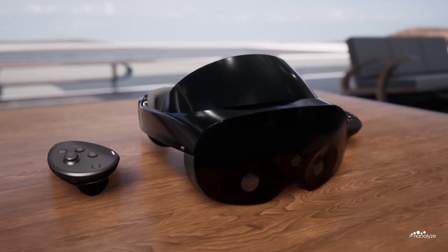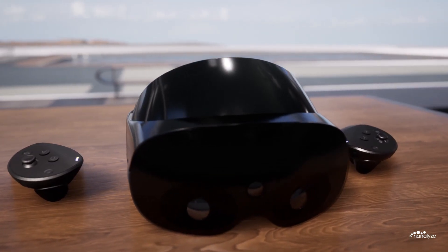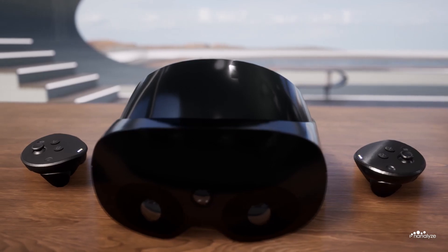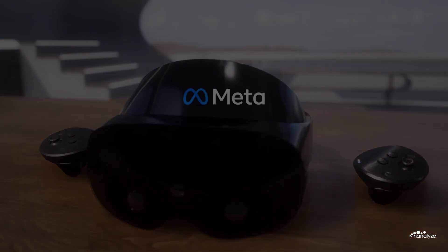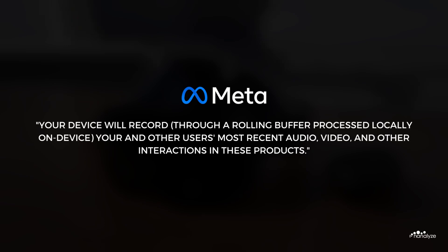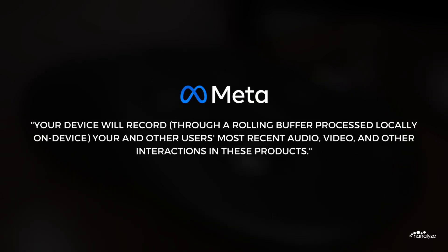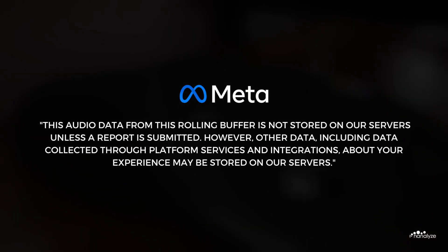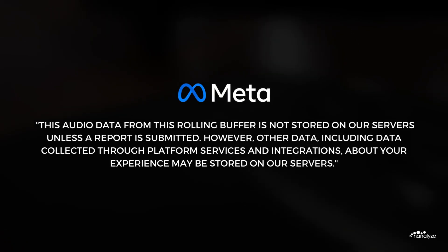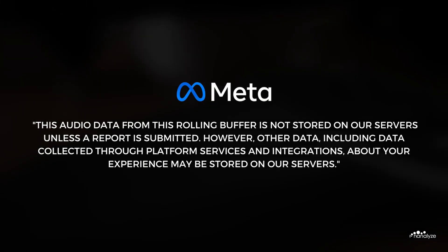Meta drives innovation by meticulously examining their user data. When they provide both the physical hardware — the Quest VR headsets — and the virtual environment itself, they can gather substantial quantities of user data. In Meta's terms of service, they state that your device will record through a rolling buffer, processed locally on device, your and other users' most recent audio, video, and other interactions. This audio data is not stored on their servers unless a report is submitted; however, other data — including data collected through platform services and integrations about your experience — may be stored on their servers.